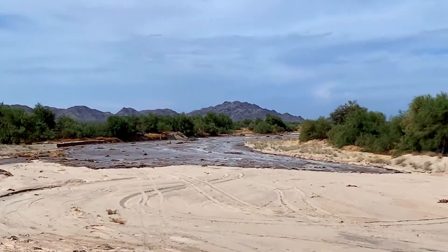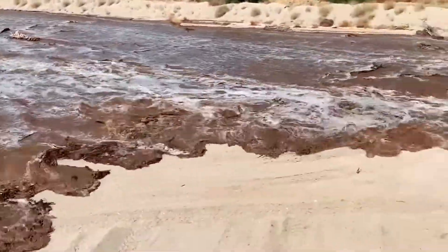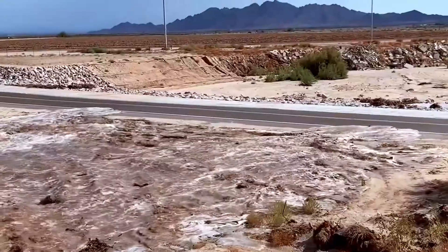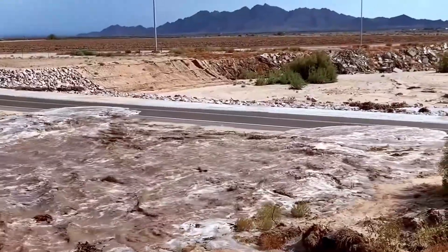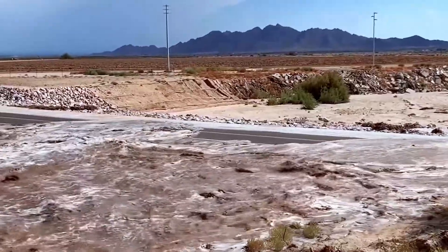It's important to pay attention to where that water is going to go when we do get our thunderstorms during the summer, because that can easily create water on the surface, ponding water on the surface, or even flash floods.